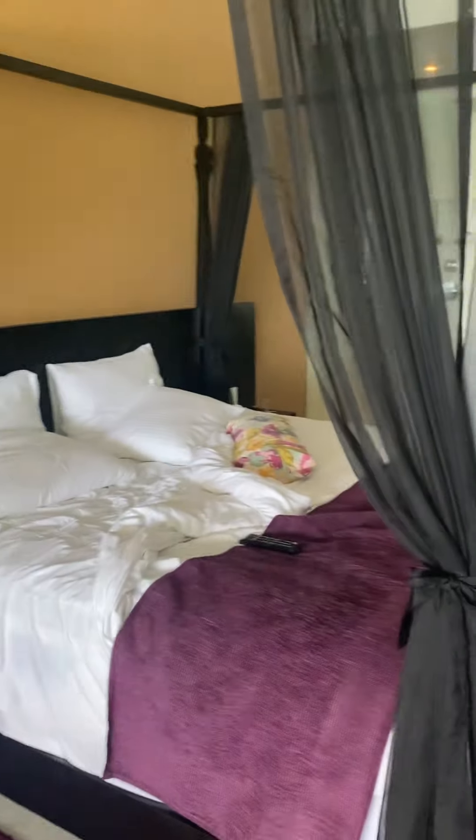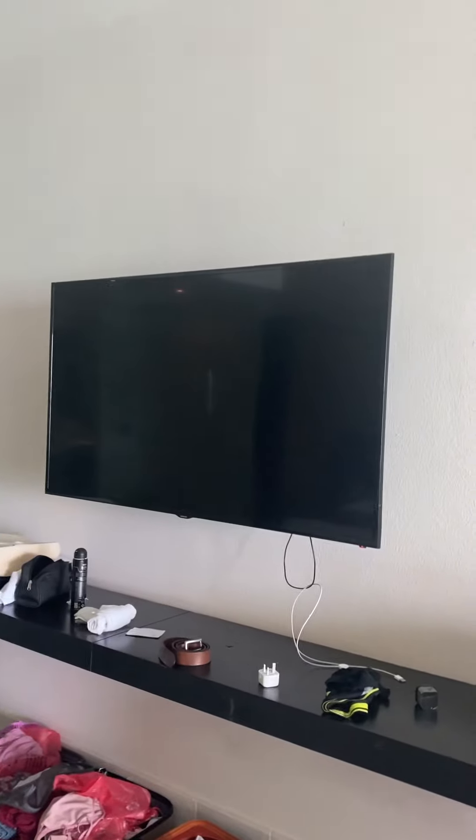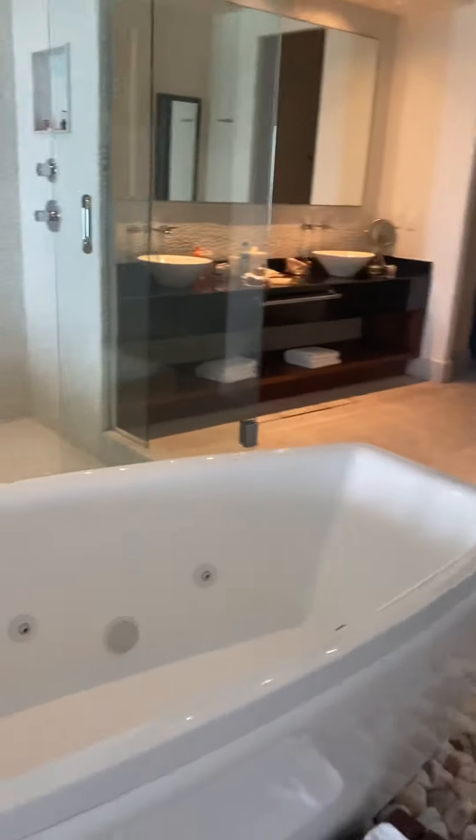The bed looks nice — to be fair, we slept last night and it was really comfortable. We had to have our TV changed because it didn't work, but hopefully it works okay now, they came and changed it. And you can see we have a huge shower. I had a shower yesterday — it was a fantastic shower. I didn't get in the bathtub, but my friend got in and said it was amazing. It's a jacuzzi bathtub.